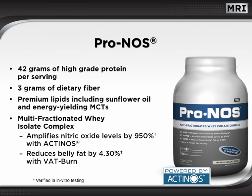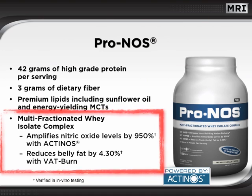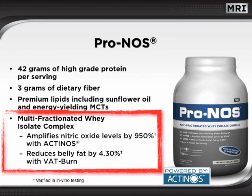Introducing PRONOS, the industry-leading multifractionated whey isolate complex. PRONOS delivers 42 grams of incredibly high-grade protein per serving, plus 3 grams of dietary fiber and premium lipids including sunflower oil and energy-yielding medium-chain triglycerides. However, the real heart of PRONOS is its multifractionated whey isolate complex. The actinose fraction amplifies nitric oxide levels by 950%, while the VATBURN fraction reduces belly fat by up to 4.3%.